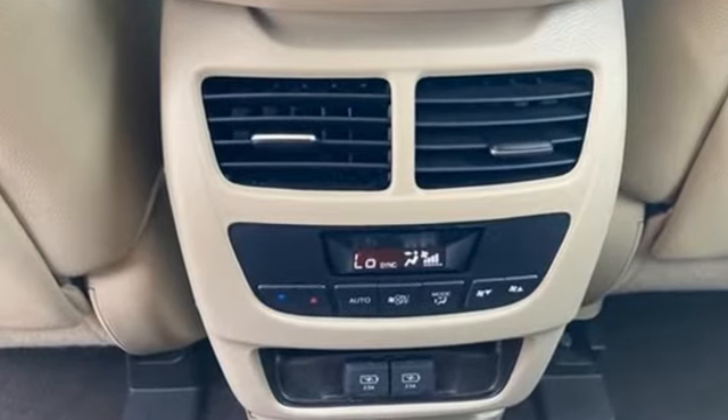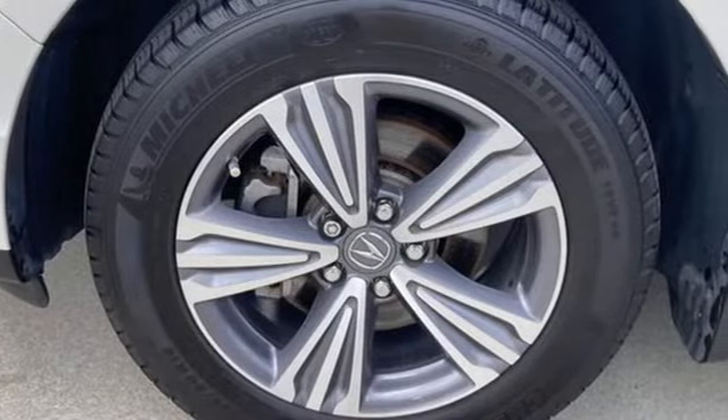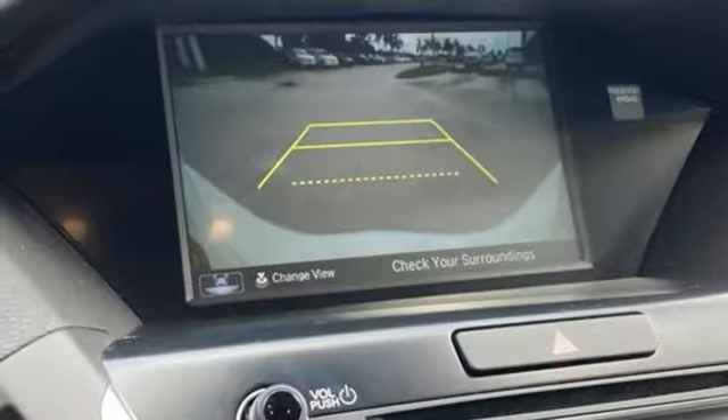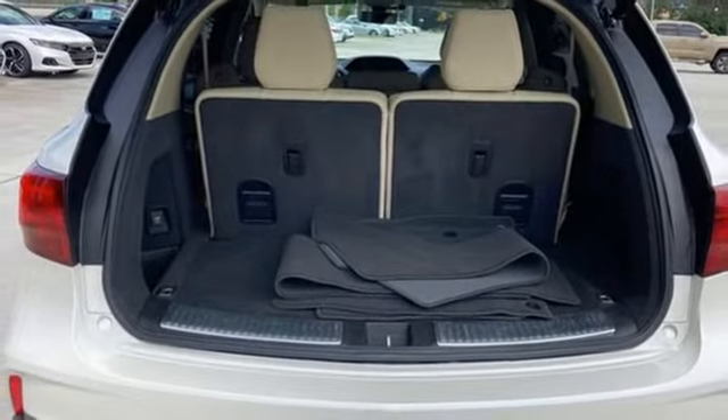V6 engine, front wheel drive, Bluetooth streaming audio, Apple CarPlay Android Auto, front heated leather sport seats, auto tilt away steering column, external memory control, memory exterior door mirror settings, dual zone climate control.